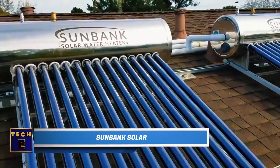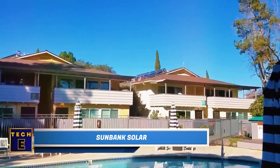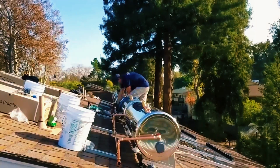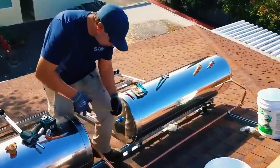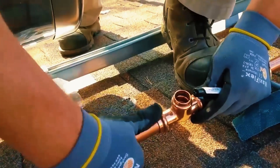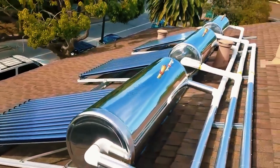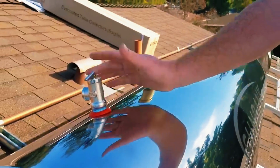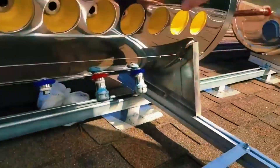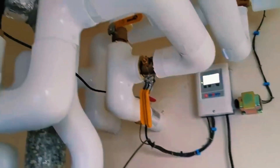Sunbank Solar: Over the last year, natural gas prices have gone up by 115%. That's why this solar water heater not only saves you money but is also an environmentally friendly option. Sunbank Solar is six times more efficient than other systems that use solar panels, and it works using special glass vacuum tubes with a special coating. Just like other solar water heaters, Sunbank Solar can make you eligible for different tax benefits. The cost for a 300-liter water heater is $4,000.